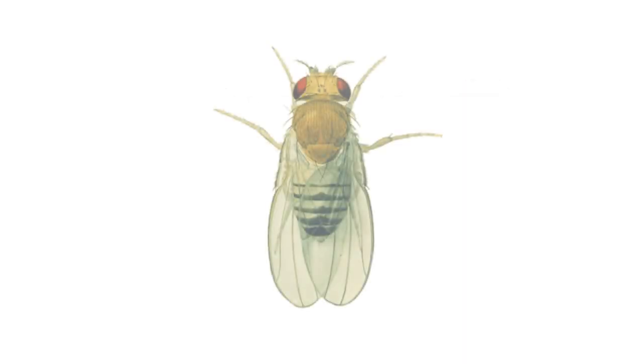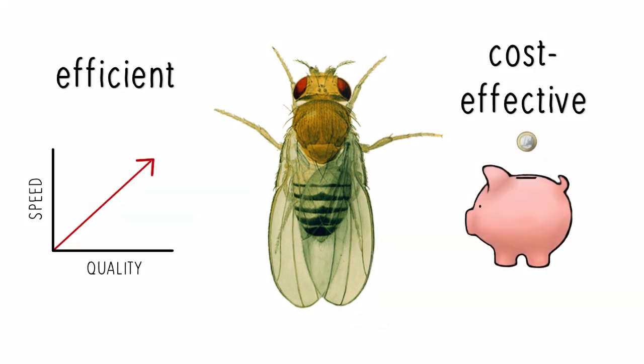The impact of Drosophila extends well beyond cancer, and flies are being used as efficient and cost-effective models to advance research in many areas.